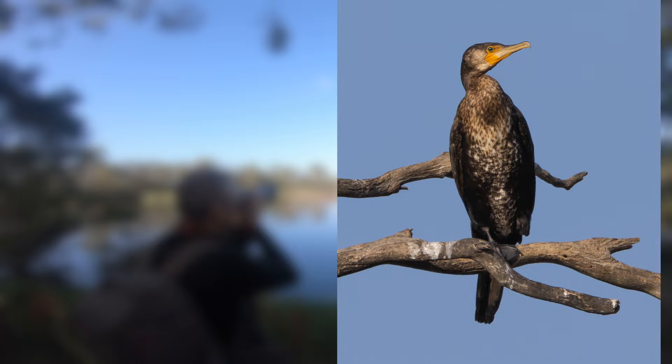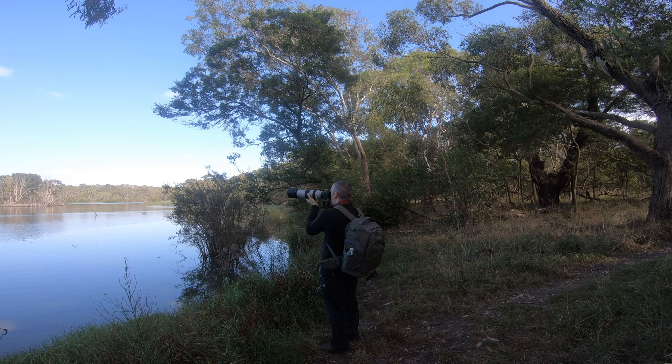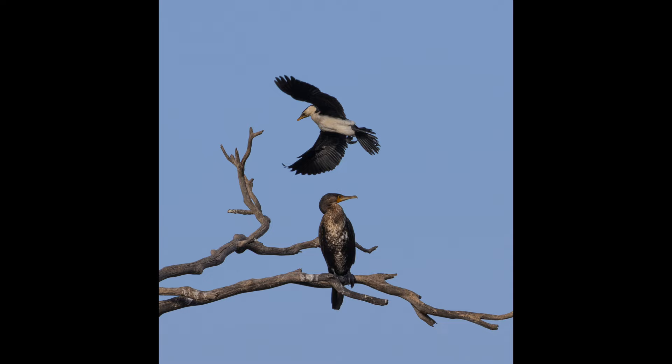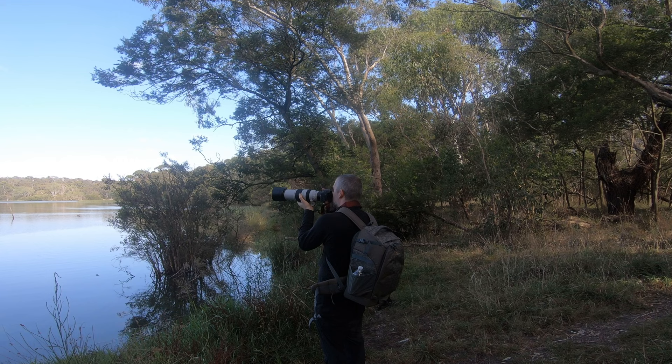It is right in the middle of the frame. Hopefully it's going to take off and I can capture a few in-flight shots — ideally flying towards us for more detail. Another little pied cormorant just arrived. That's nice. The other one is preening itself. Over here we've got a few fairy wrens on this little shrub.